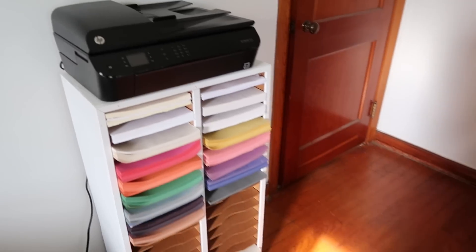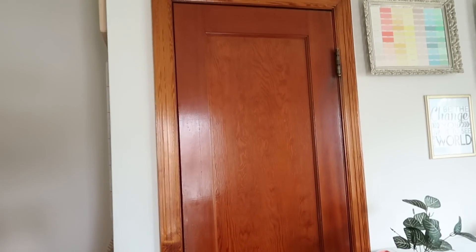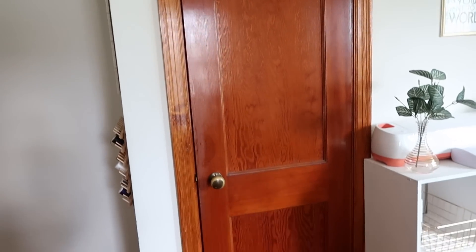As we turn away from the paper organizer, right here I have a closet that I'm using for Poshmark. It's a bit of a mess right now.